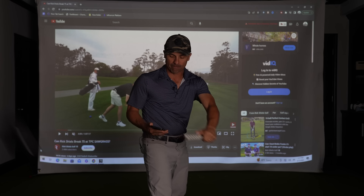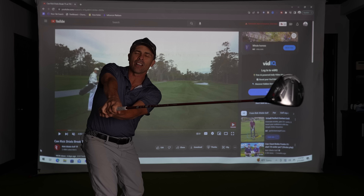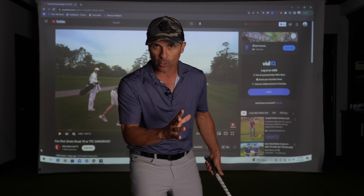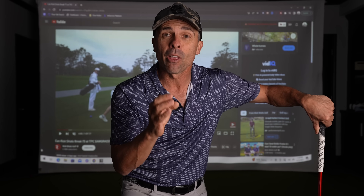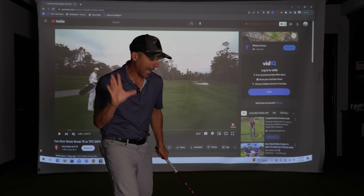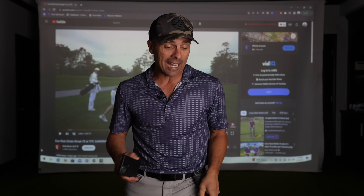Rick was doing a drill trying to really shut the club face on the way back. It's a great drill, but unless you're going to do that consistently every day and really dedicate your time to it, I wouldn't recommend it for him. I'm going to recommend something a little later that will correct it without having to worry about it. There's nothing wrong with being a handsy player — it just takes a lot of practice to be consistent, and Rick's making a lot of videos, so he's probably not practicing that drill much.